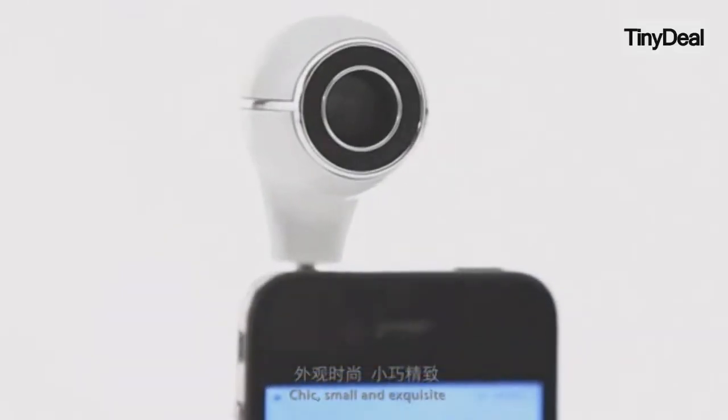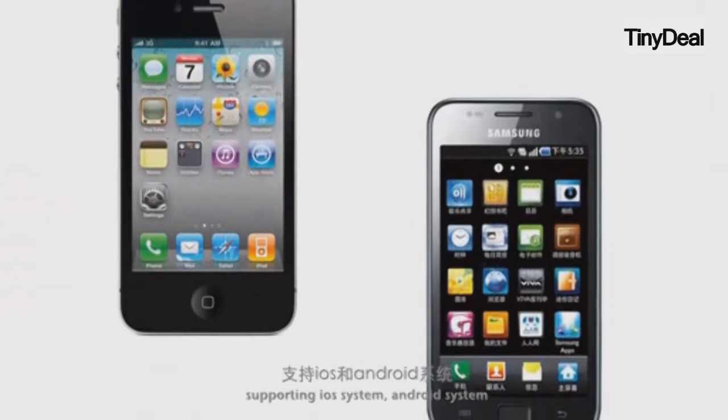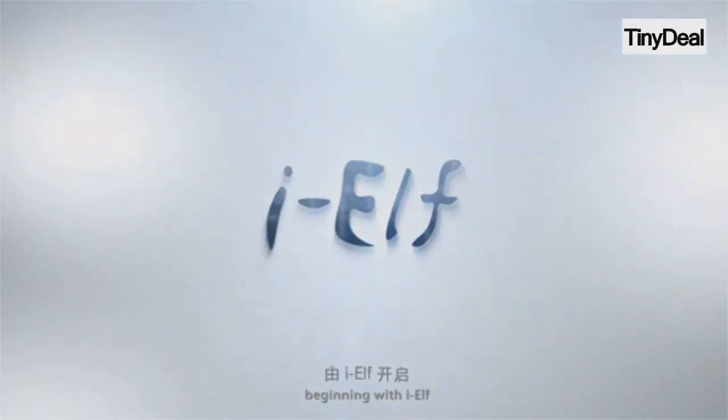Chic, small, and exquisite, with seven colors to choose from. Supports iOS system, Android system, and multiple languages. Healthy and convenient life, beginning with IELF.